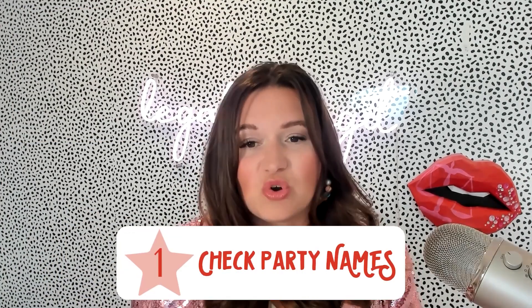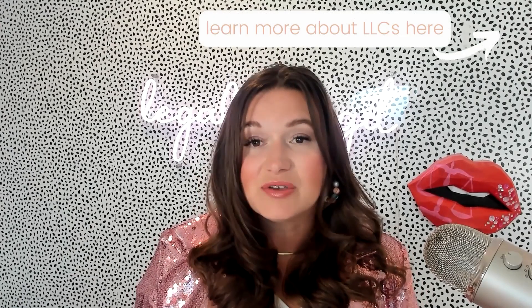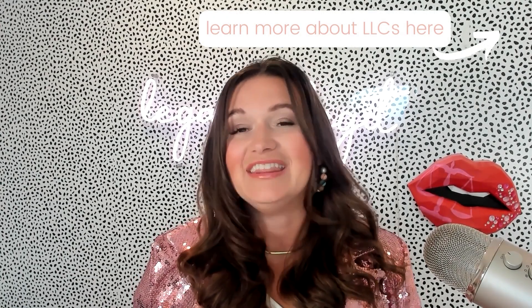Number one, you want to look at the correct party names. These should be in the header or the top paragraph on your contract, making sure the other side is named correctly and that you are named correctly. If you've set up a business entity like an LLC or an S-corp, that should be the correct title in that heading. Don't operate your business in your own name if you've done asset protection, because you could be undermining your ability to show that this was a business contract and not a personal contract. Make sure the party names are correct and that it's headquartered in the right state and all of that matches up.